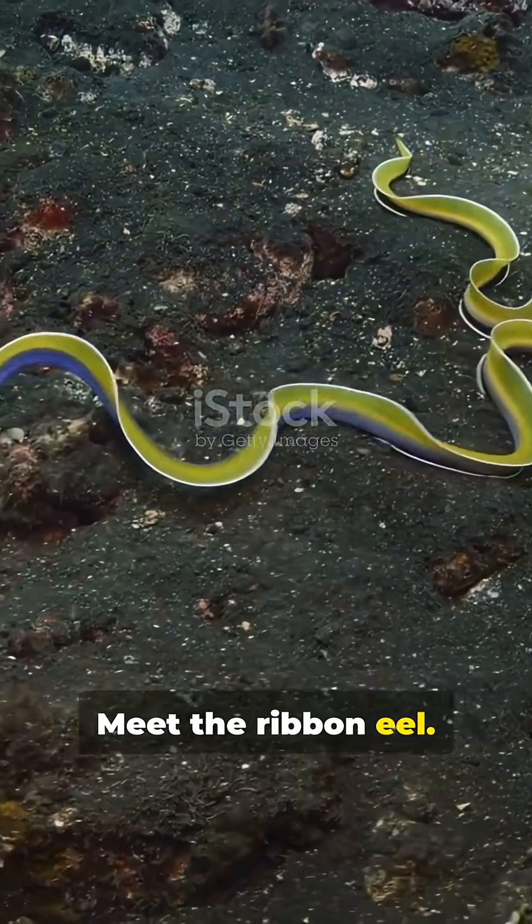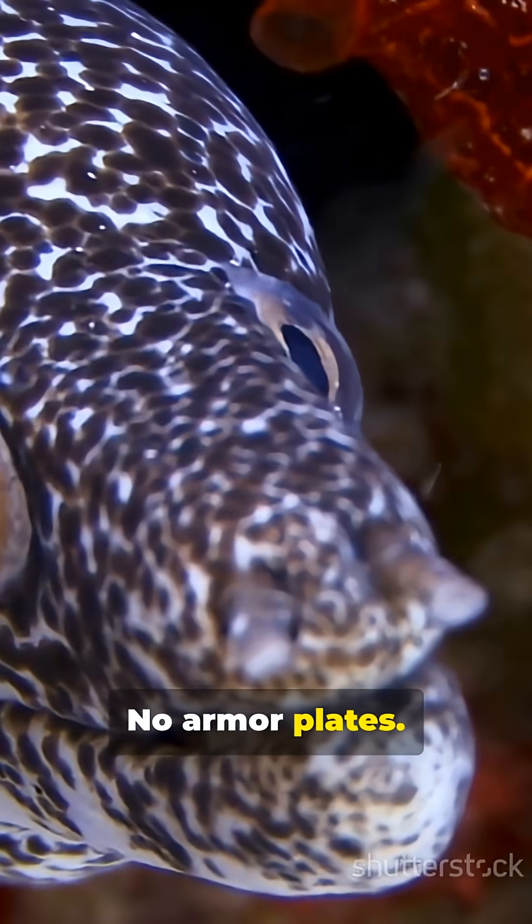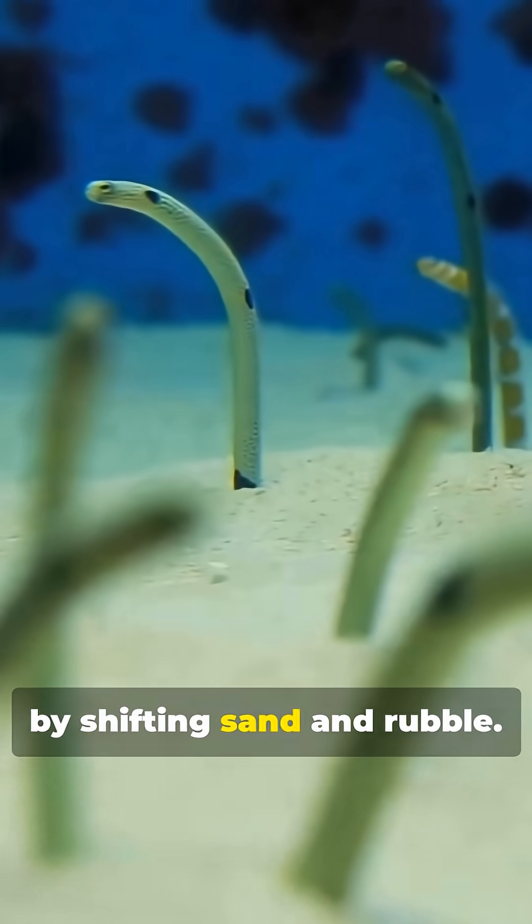Meet the ribbon eel. Long, neon, scaleless — no armor plates, no protective coat — just bare skin that would get shredded by shifting sand and rubble.